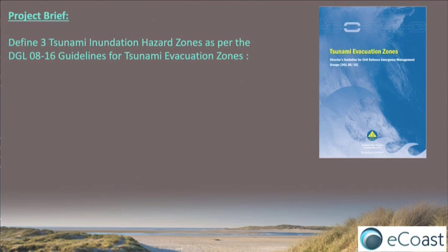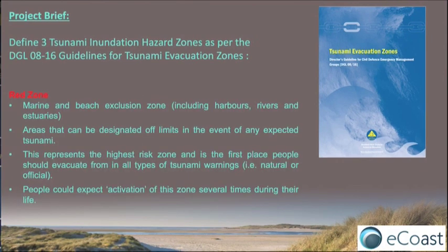Our project brief to do the inundation modeling was to define the three hazard zones as per the DGL — the Director's Guidelines for Tsunami Evacuation Zones. The first zone is the red, which is the Marine and Beach Exclusion Zone, and these are areas that can be designated off-limits for any expected event.